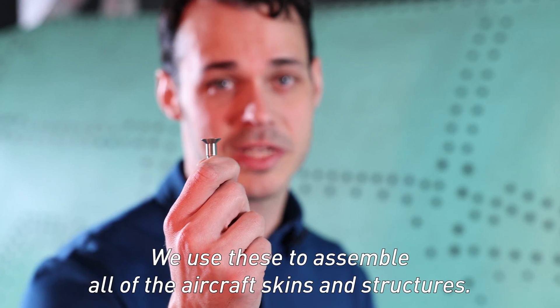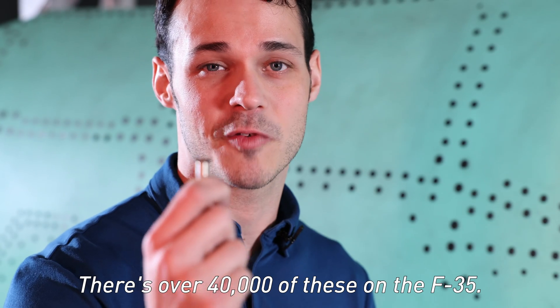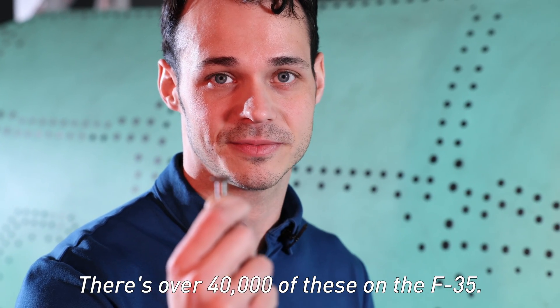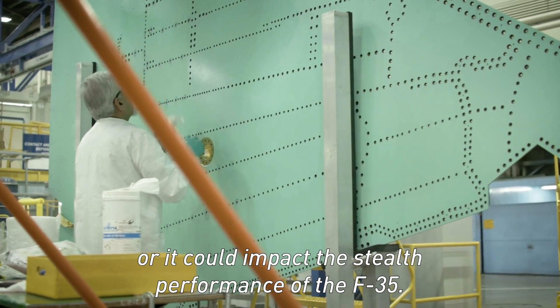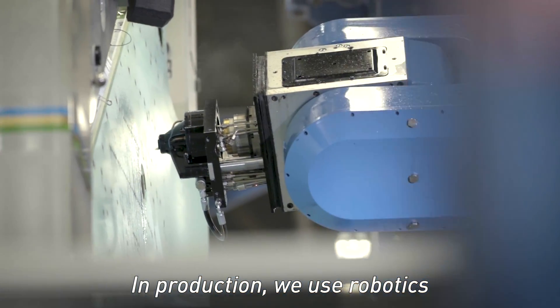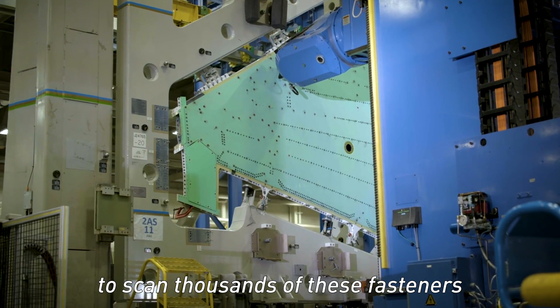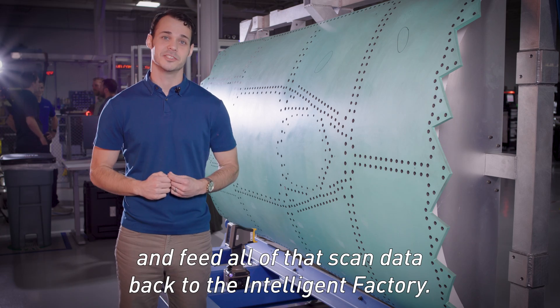This is a fastener. We use these to assemble all of the aircraft skins and structures. There's over 40,000 of these on the F-35. Every single one of these fasteners has to be installed perfectly or it could impact the stealth performance of the F-35. In production, we use robotics to scan thousands of these fasteners and feed all of that scan data back to the Intelligent Factory.